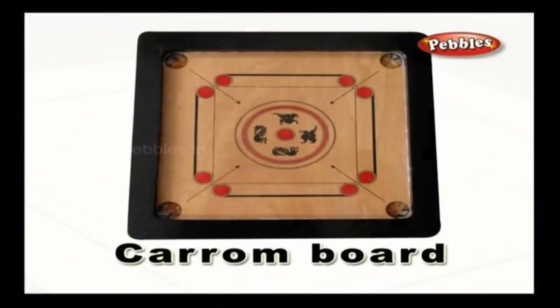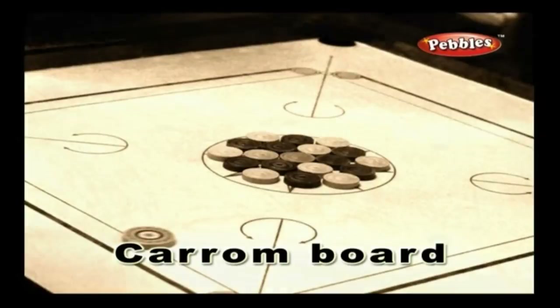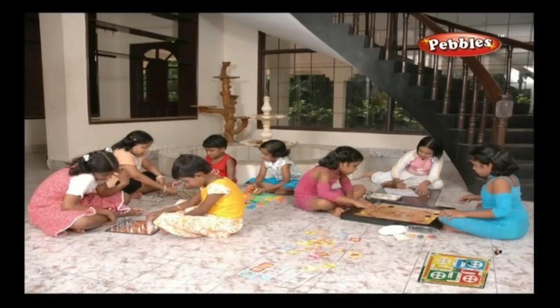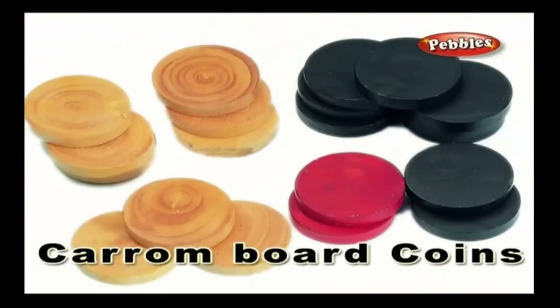Carrom board — carrom board is an indoor game where you strike the wooden coins into the pockets using a striker; it helps develop great concentration skills. Carrom coins — carrom coins are used to play the carrom game. There are nine white coins, nine black coins, a red coin, and a striker needed to play the game.